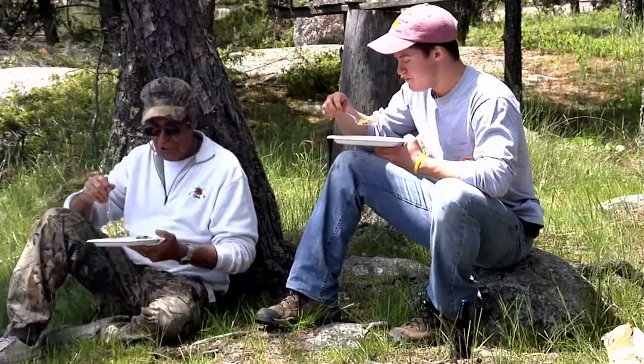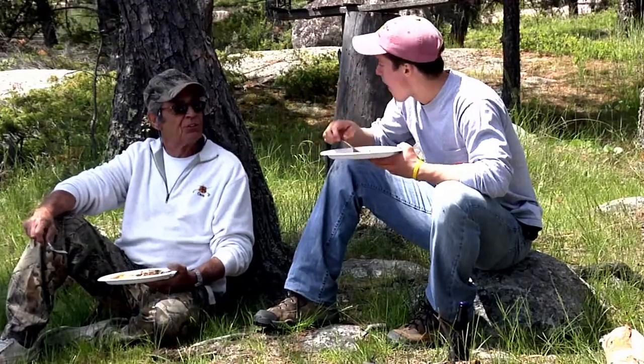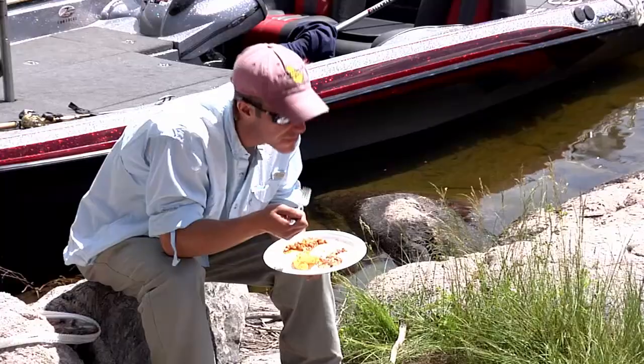You might feel like taking a nap after this bountiful feast, but then of course you'd miss out on some of the best afternoon fishing available.